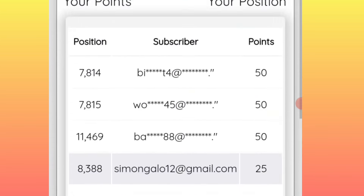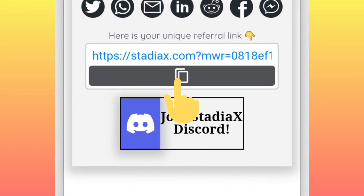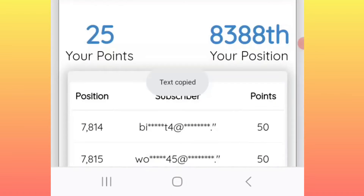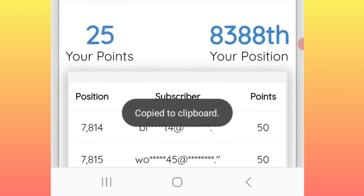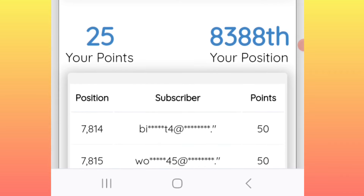Now pick your referral link and click on it to copy it. Share the link with your friends and family so that you can continue earning as many points as possible.